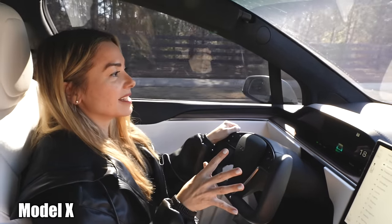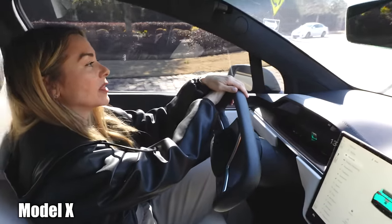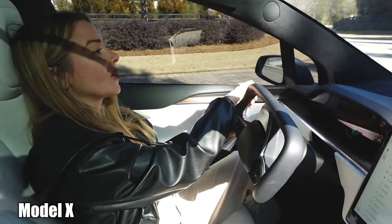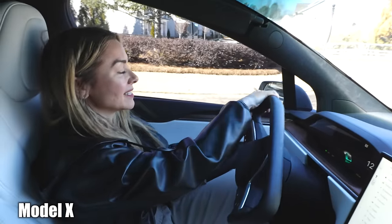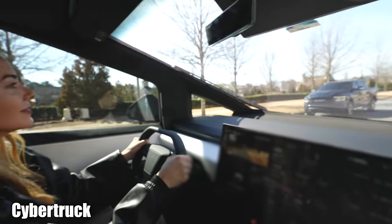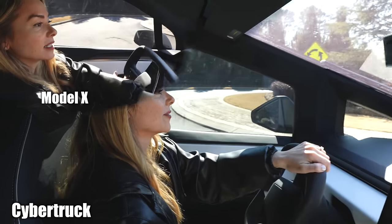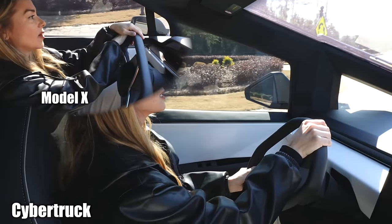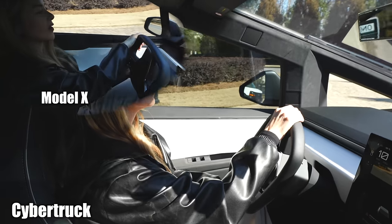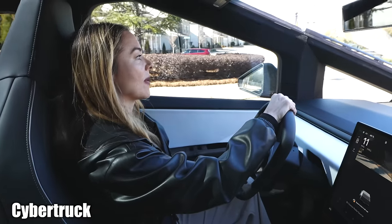I love the yoke in our Model X, but there's one thing that does make it difficult — a roundabout. It's kind of awkward with the yoke since I don't have steer-by-wire. I'm going to pull over and do the same roundabout with the Cybertruck so you can see what that looks like. Just turning in is a different experience — notice I don't even have to go all the way around. It hasn't even gone around all the way yet, so it's so much easier to do a roundabout with steer-by-wire.